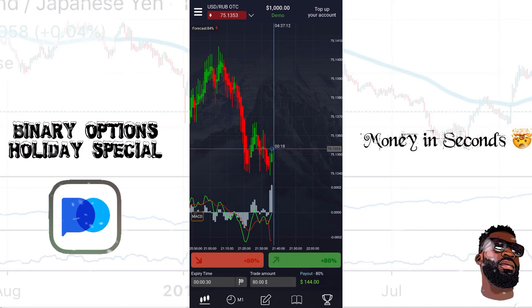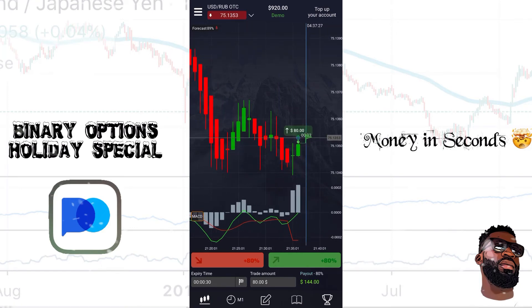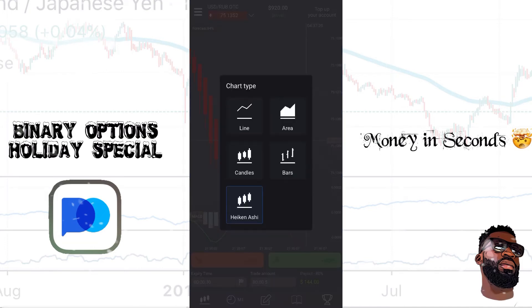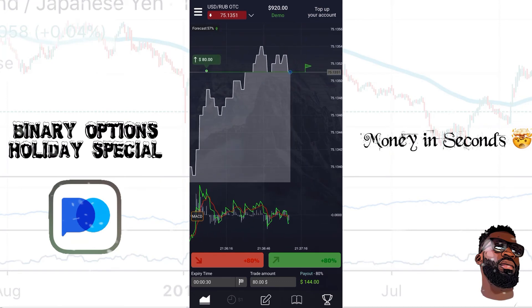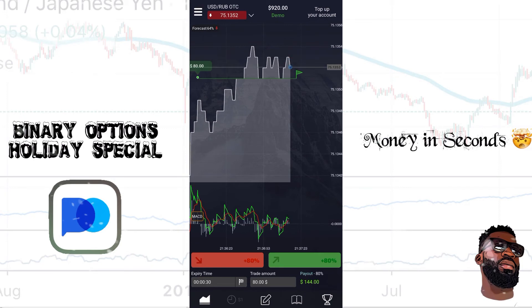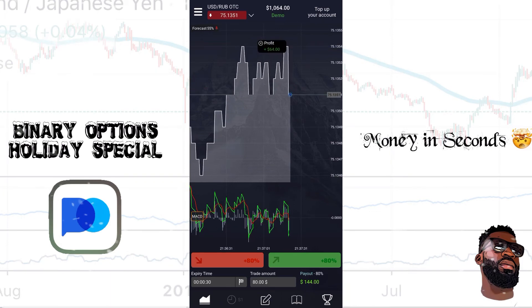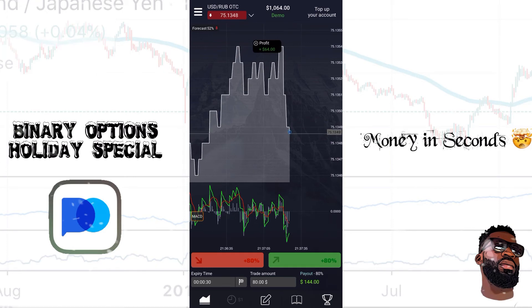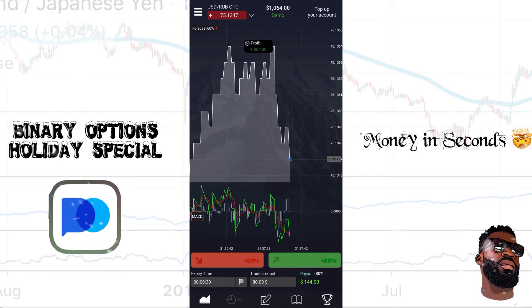We're making money in seconds from our cell phone. Let's guess the direction of the market — I think this market is going to go up, so I'm going to hit the UP button at the bottom. That means if in 30 seconds the market is above my entry line, I make money. Let me zoom in and change the chart to area to give you a better view. I really love looking at the area chart — it gives such a clear indication of whether you're in profit or out of profit. Right now it looks like I'm about to close that trade for a profit of $64. I went in with an $80 trade amount and in literally 30 seconds I was able to make $64.